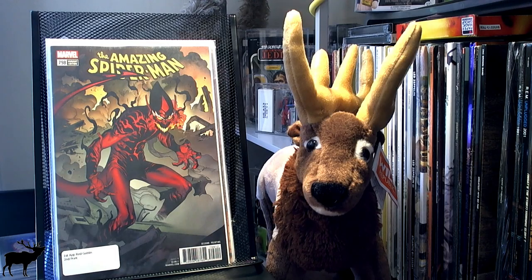Hi everybody, this is Symphonic Elk coming at you with my 23rd comic book haul.